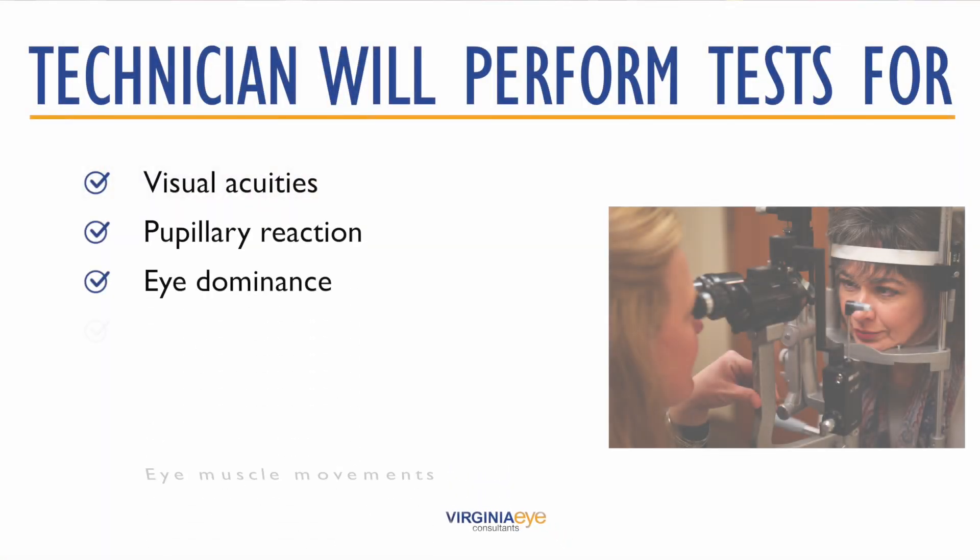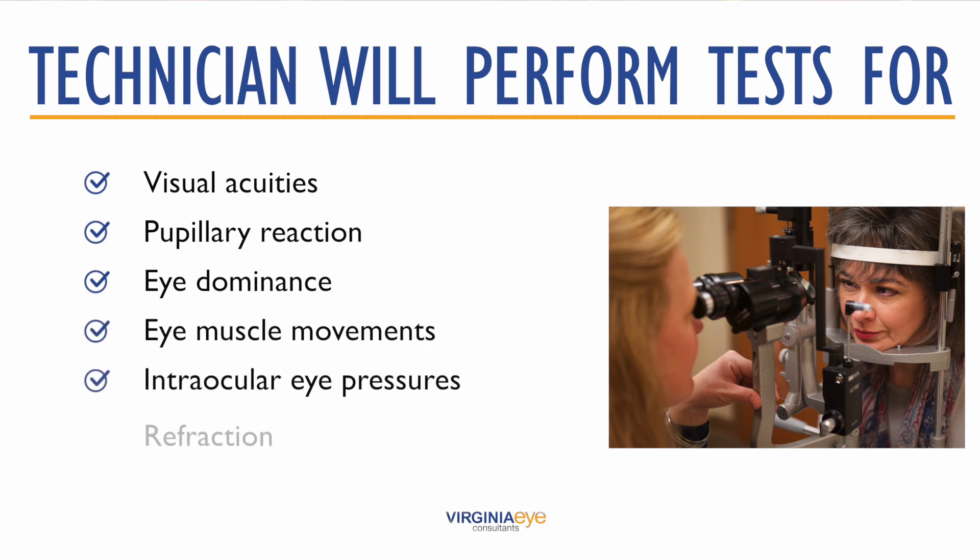Your technician will perform testing including visual acuity, pupillary reaction, eye dominance, eye muscle movements, eye pressures, refraction, and finally the dilation of both eyes.